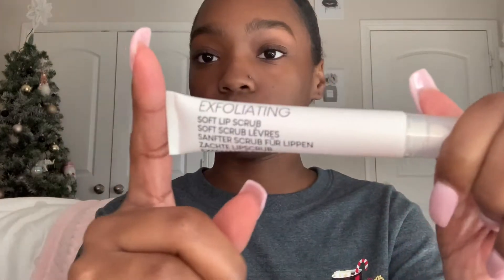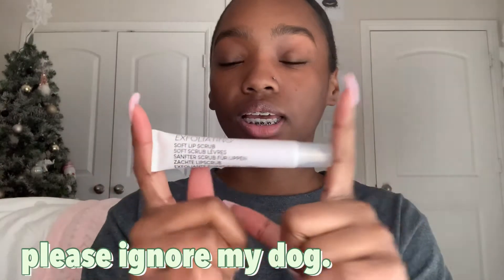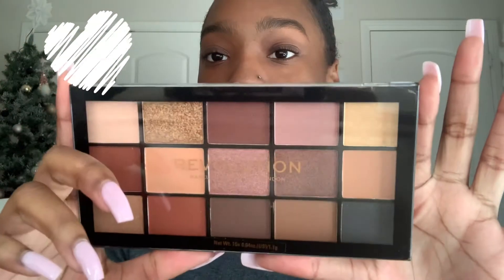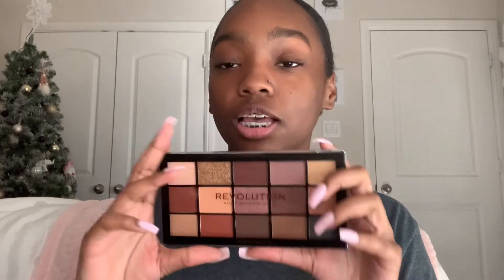Inside the makeup bag I got makeup, because this year I asked for makeup stuff. First I got this soft lip scrub exfoliating thing — my mom got this for me in my stocking. Then I got this Revolution makeup palette. I love the brown tones in it along with black, soft pink, and cream colors. I'll definitely be using this for special events.